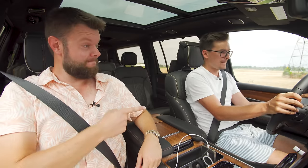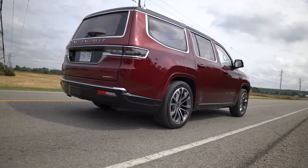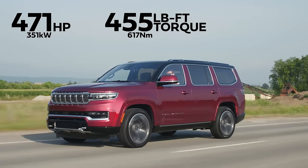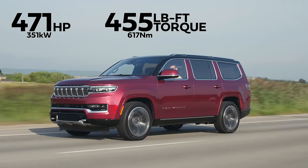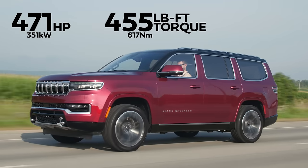2022 Jeep Grand Wagoneer, without launch control. Not bad — that's a lot of power. 471 horsepower and 455 pound-feet of torque from a 6.4 liter V8.